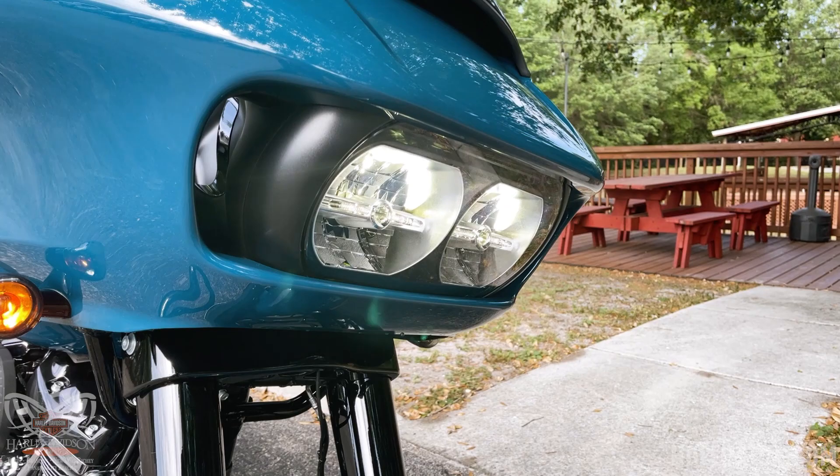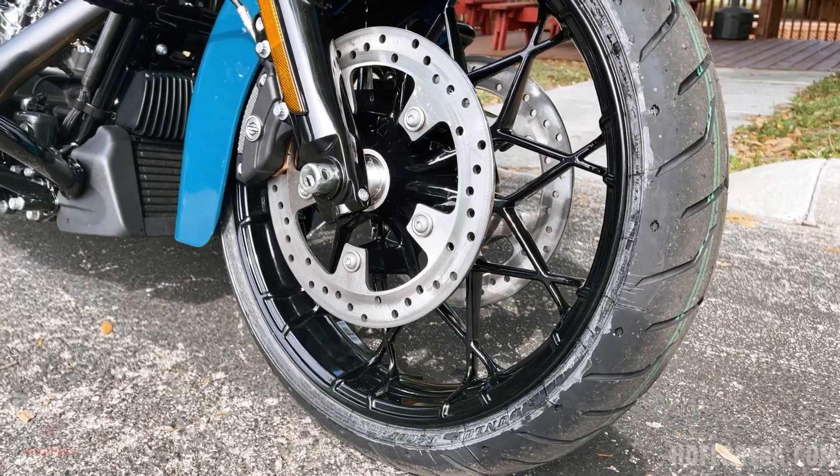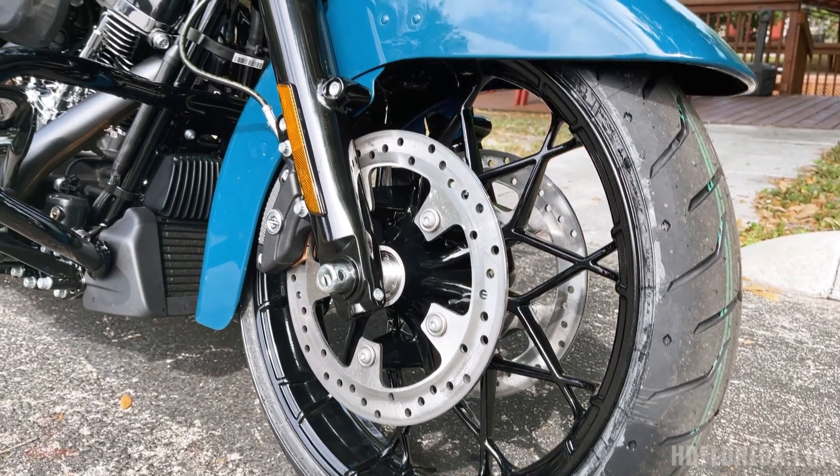Up front, you have two LED Daymaker headlights by Harley-Davidson that light up the whole road for you. You also get dual disc braking by Brembo with ABS linked braking.